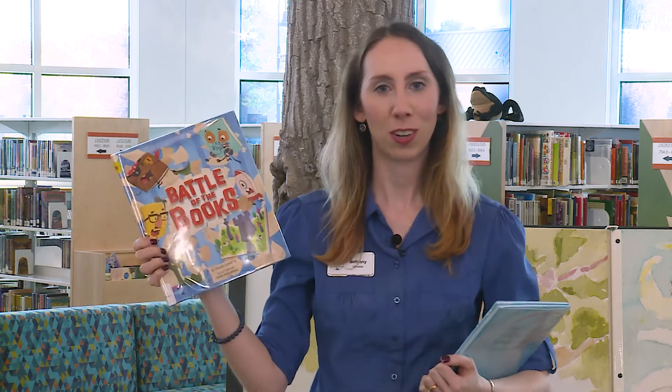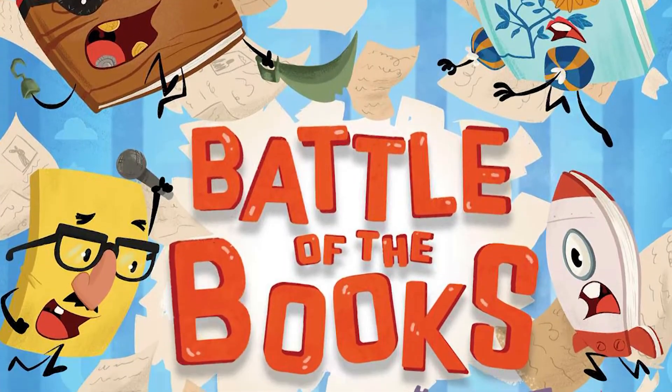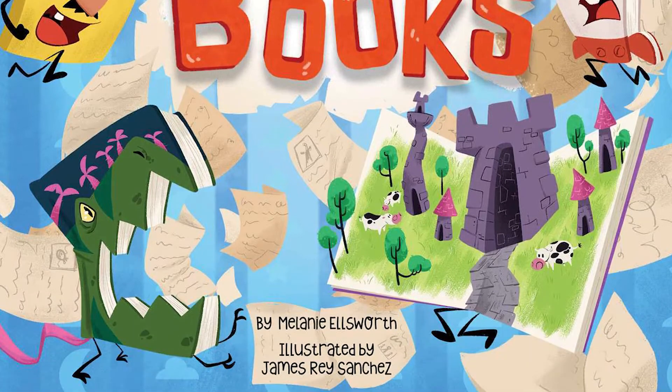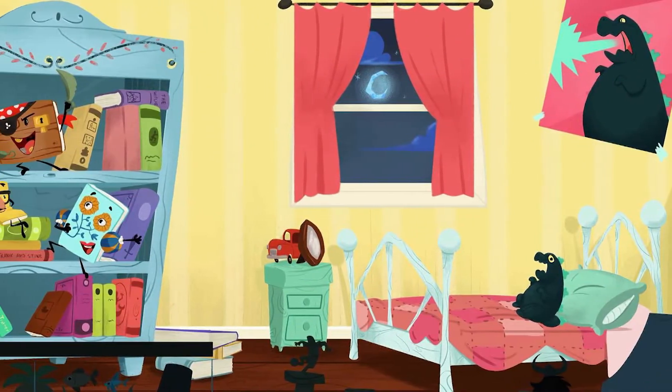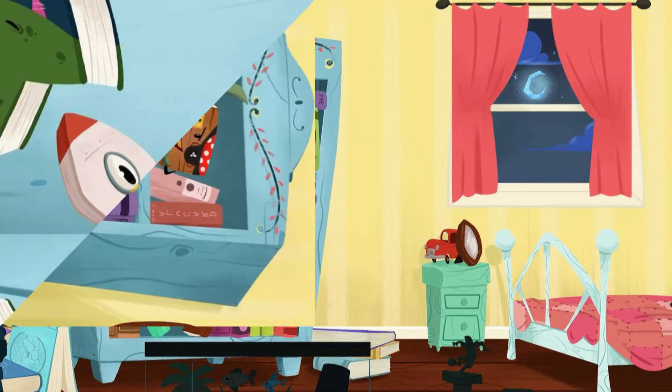They have lots of fun pictures and really silly stories, like this one called Battle of the Books by Melanie Ellsworth, illustrated by James Ray Sanchez. This is about all the books that live on a little boy named Josh's bookshelf in his room.